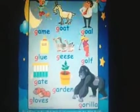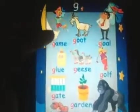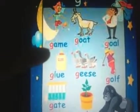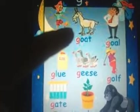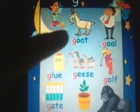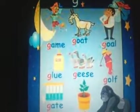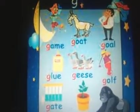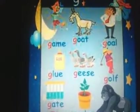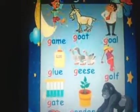Let's name them one by one. This boy is playing a game — G, game. This is an animal — G, goat. Now if you're playing football and your ball goes over the net, it's called goal. So he's just showing that you have made a goal.